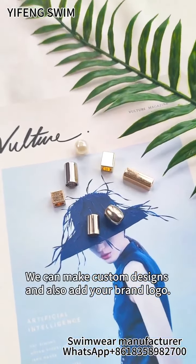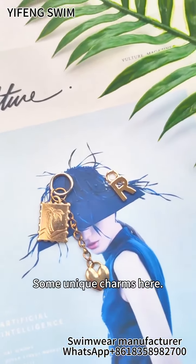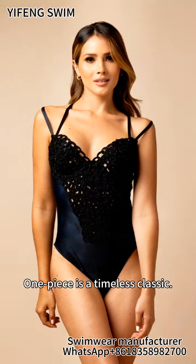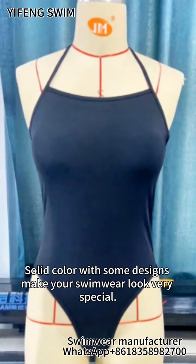We can make custom designs and also add your brand logo. Some unique charms here. One piece is a timeless classic. Solid colors with some designs make your swimwear look very special.